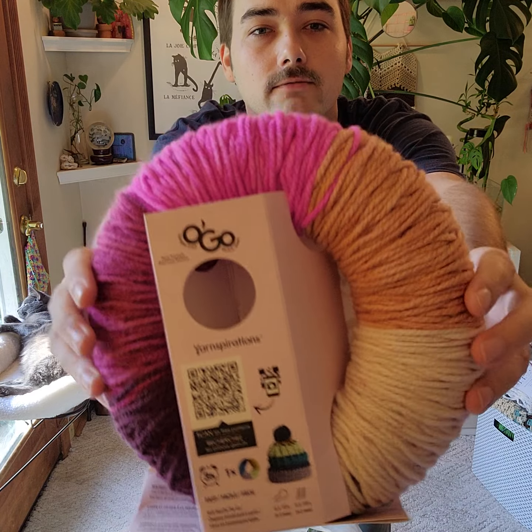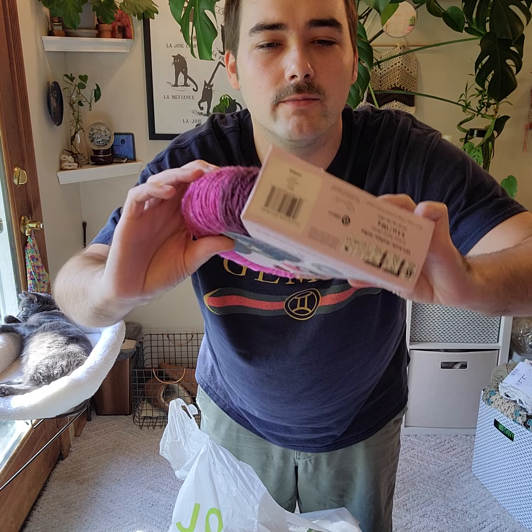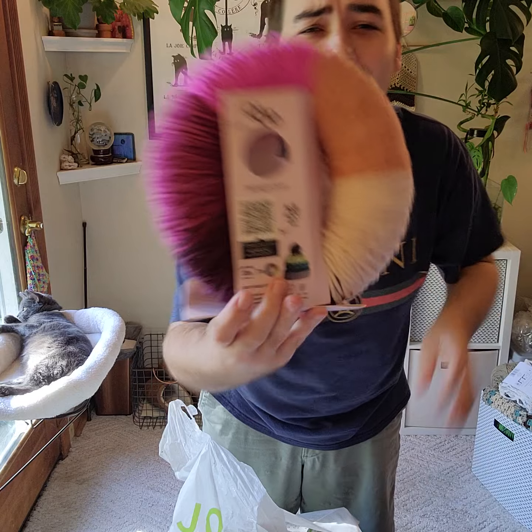So I got this one — it was clearanced. I honestly don't know if they even sell these regularly anymore, but I got it on clearance for five dollars, and this color is called 'Lippy.' Isn't that funny?